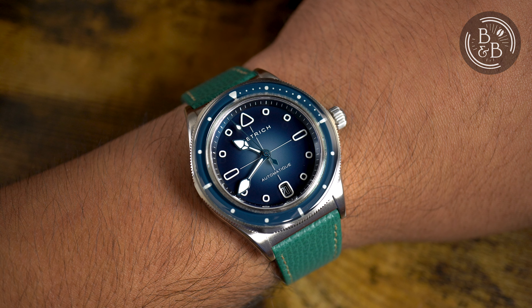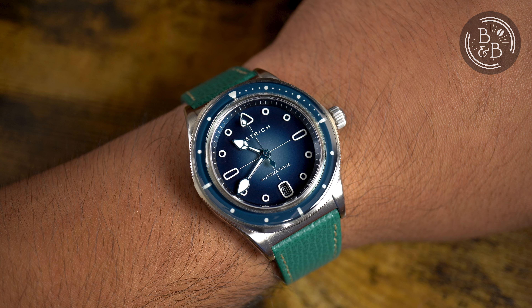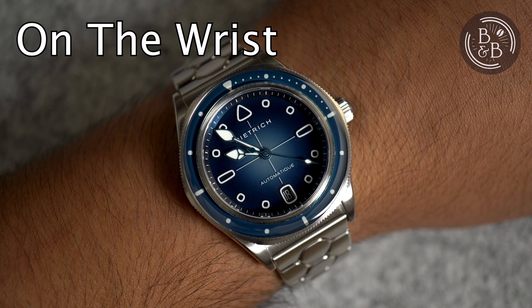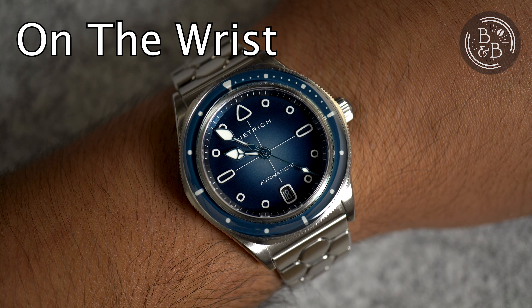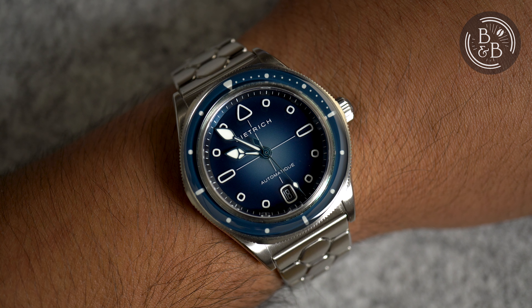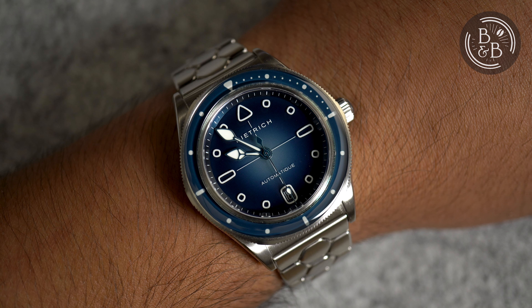This watch uses a Sellita SW200-1 movement. There isn't much to say about it, except that it's an appropriate choice in this price category, easily serviced, and keeps good time. On my time grapher, I observed roughly plus 6 seconds per day in the dial-up position and plus 8 seconds per day in the crown-up position — all good numbers, nothing to worry about.